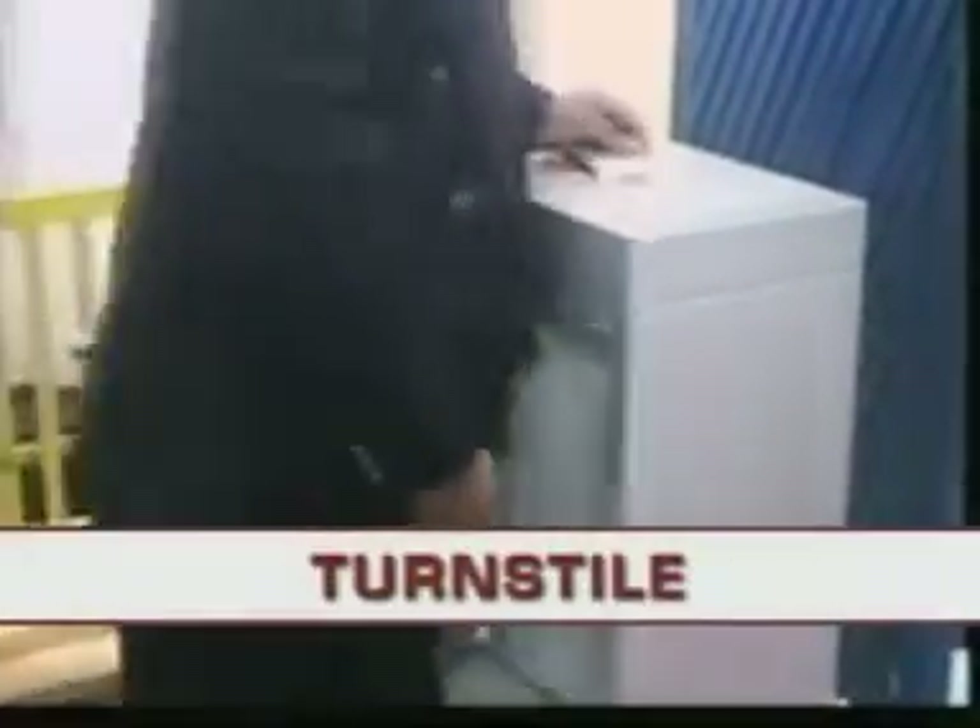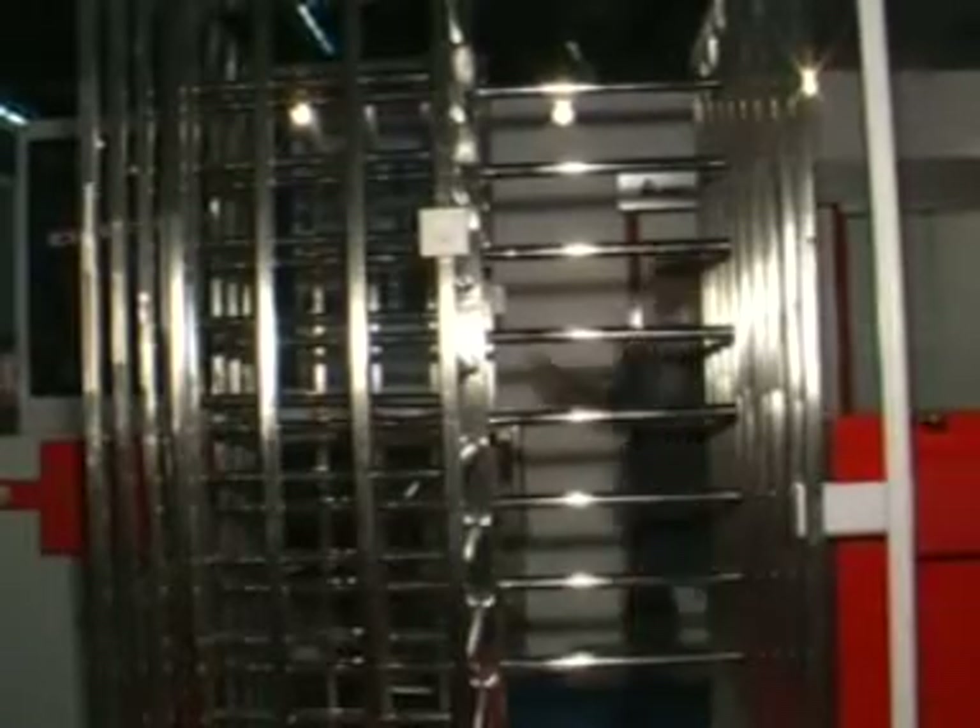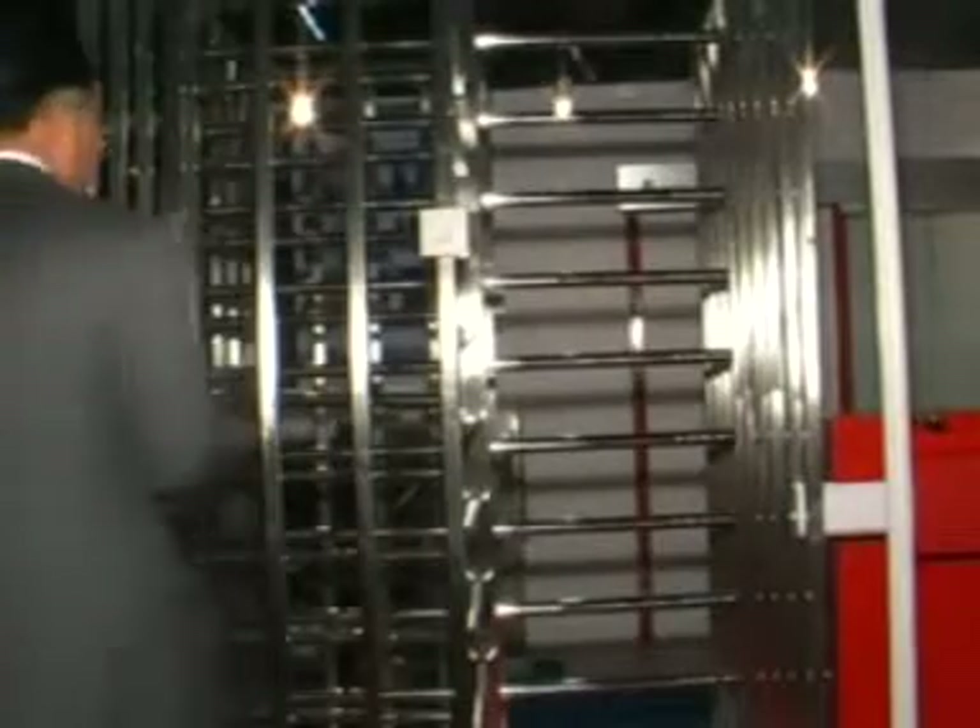Home turnstiles consist of three or four arms that rotate to allow only one person to pass per rotation. There are two types of turnstiles: half height or waist height, and full height or full body height. It may be a totally mechanical device or one that is integrated with a fully computerized access control. When integrated with access control and computer, turnstiles can help record attendance, and entry and exit times of staff.